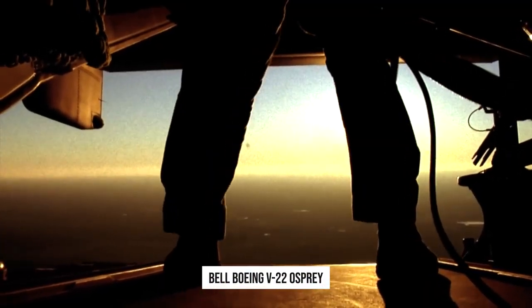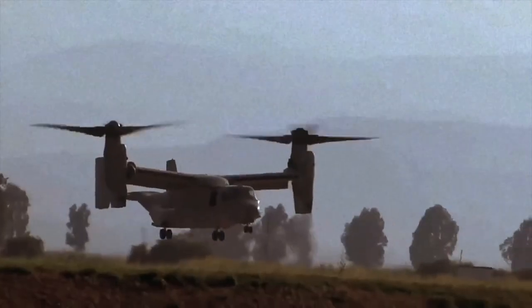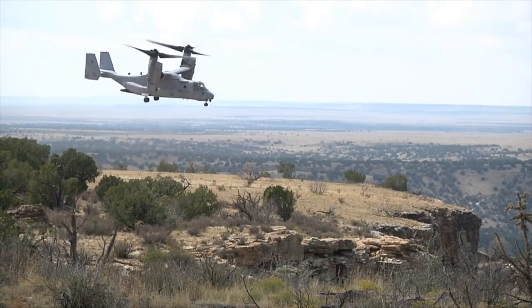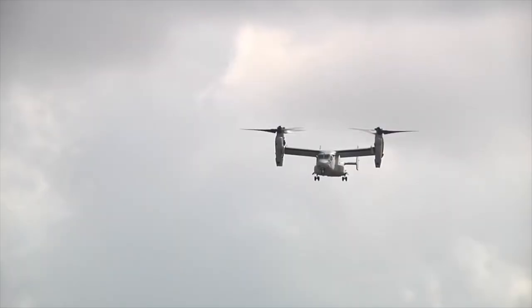The Bell Boeing V-22 Osprey is the world's first production tilt-rotor with vertical and short takeoff and landing capabilities. Unlike any previous aircraft, the V-22 successfully combines the capabilities of helicopters in vertical flight.